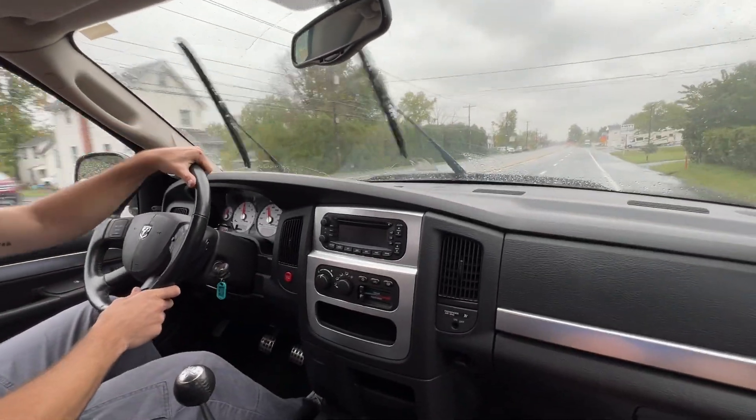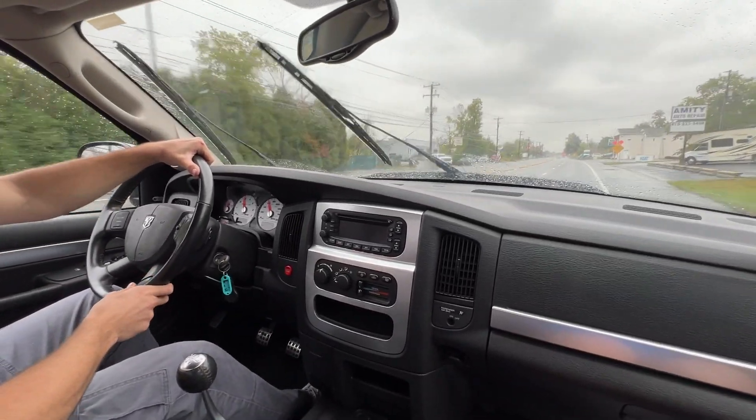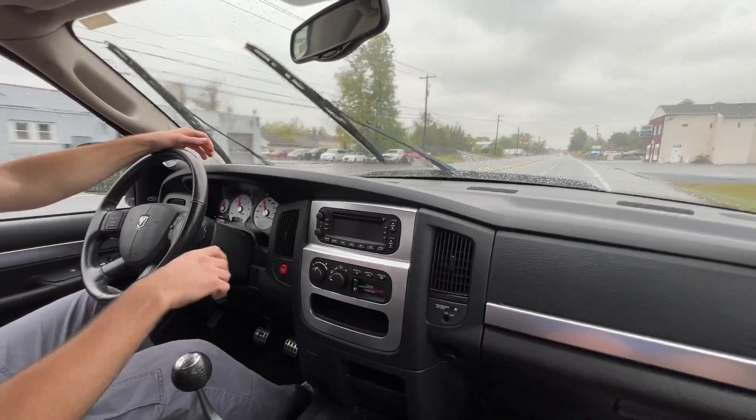And that concludes the driving video of the Dodge SRT-10 pickup. Thanks for watching.